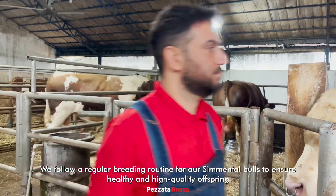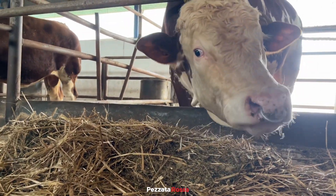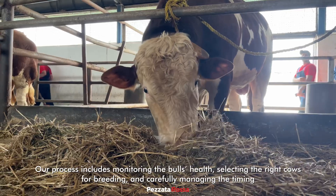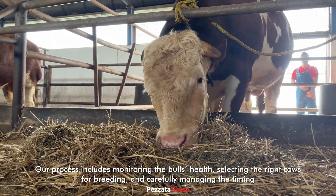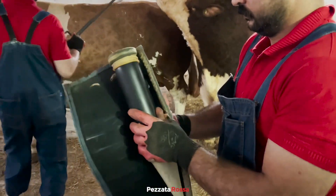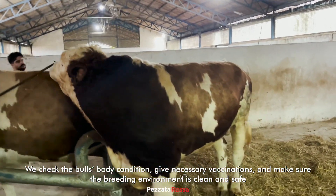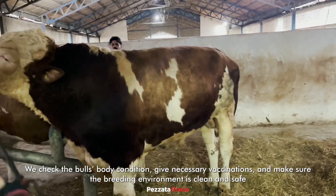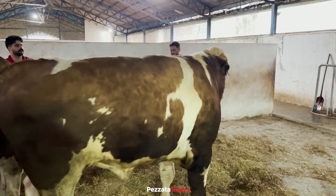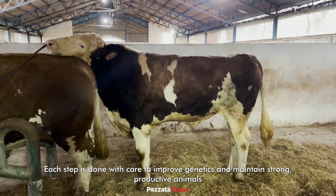We follow a regular breeding routine for our Simmental bulls to ensure healthy and high-quality offspring. Our process includes monitoring the bull's health, selecting the right cows for breeding, and carefully managing the timing. We check the bull's body condition, give necessary vaccinations, and make sure the breeding environment is clean and safe. Each step is done with care to improve genetics and maintain strong, productive animals.